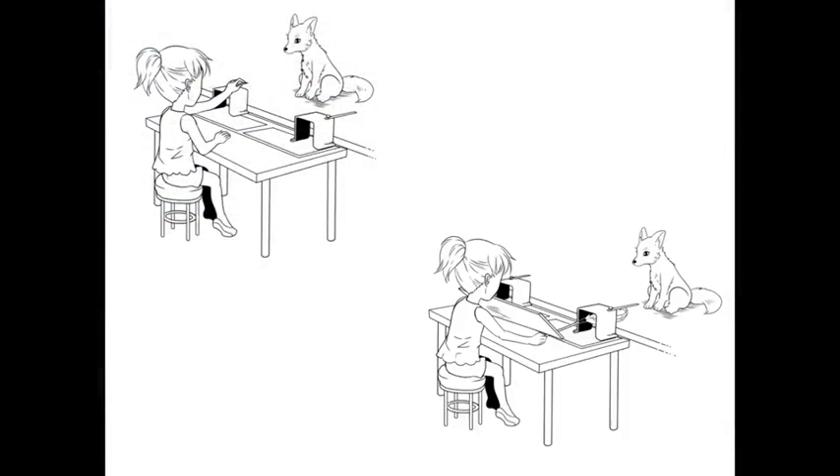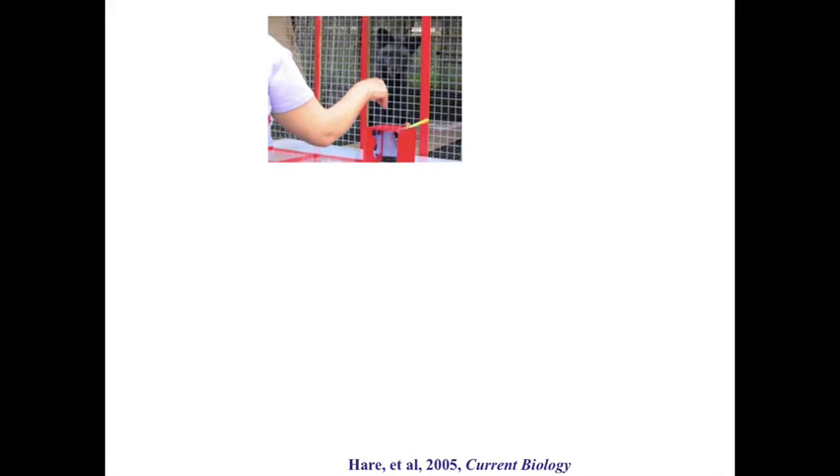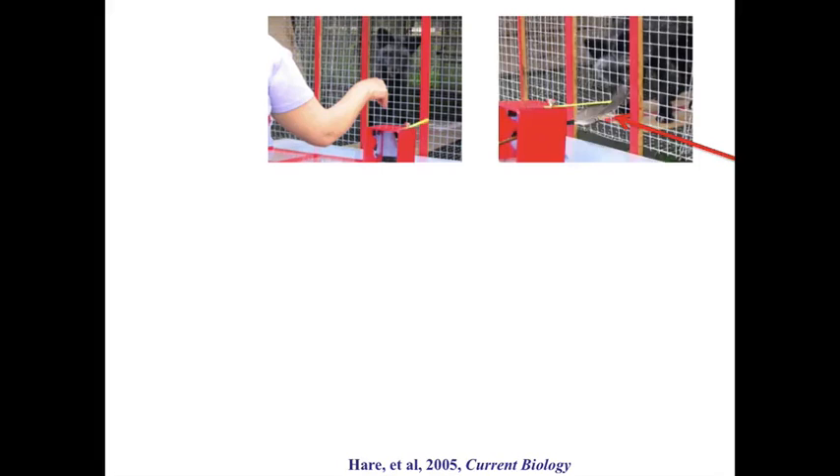We also ran a control condition. We looked at what happens if you don't touch the toy — what happens if a feather touches one of the toys? This is a non-social, or at least non-human, cue. The question was: would the foxes still be interested in touching the same toy that a feather touched? Here is a picture of a person touching one of the toys with the fox watching, and then the feather touching one of the two toys — that's what it looked like when we played the games.